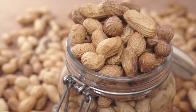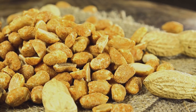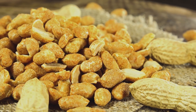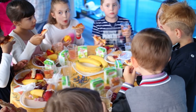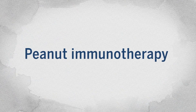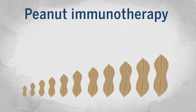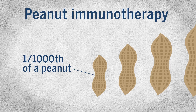So researchers have turned to the peanut itself for a solution. In the mid-2000s, researchers began administering micro-doses of peanuts to children with peanut allergies, in an attempt to disrupt the process and desensitize the immune system. This treatment, dubbed peanut immunotherapy, exposes children to very small but increasing doses of peanut product, sometimes starting with less than one one-thousandth of a peanut.